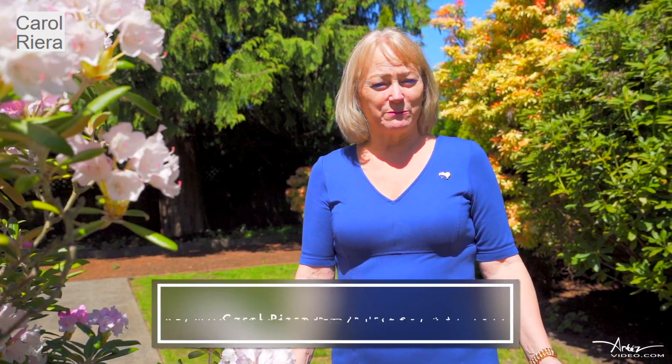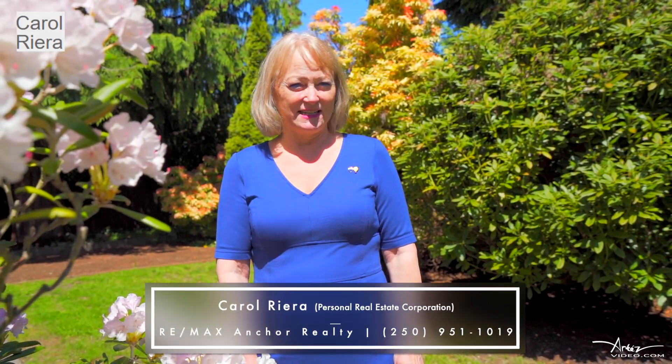This beautiful, well cared for home is available for you to make it your own. If you would love to see inside or have any questions about it, please give me a call at 250-951-1019. Thanks for watching!